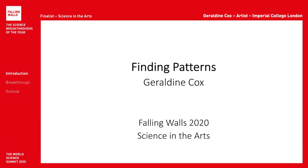My name is Geraldine Cox. I am an artist with degrees in physics and fine art. My project is called Finding Patterns and my chosen falling wall is science in the arts.